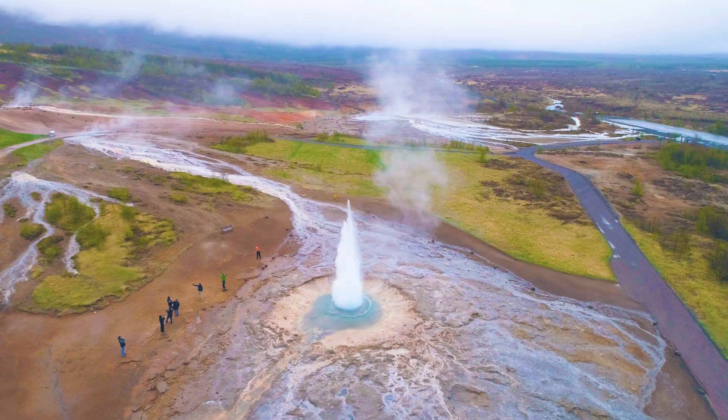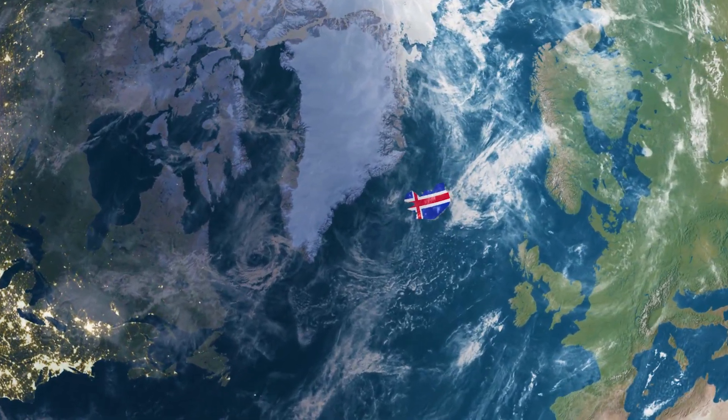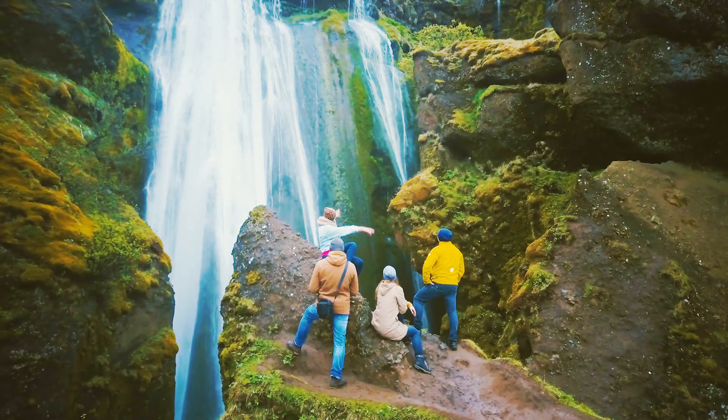Ice-covered volcanoes, geysers, fjords, glaciers, and a location that's easy to access from Europe or North America — Iceland is a unique destination that everyone should experience.